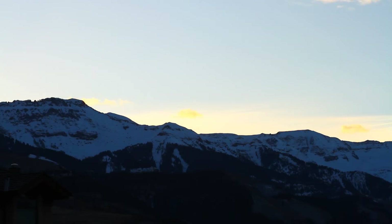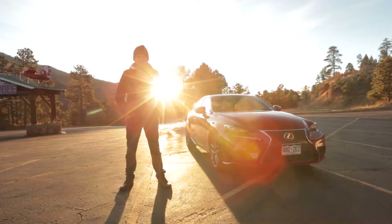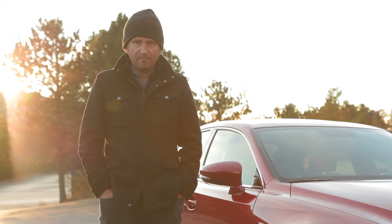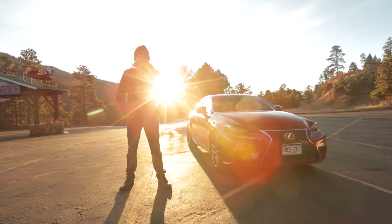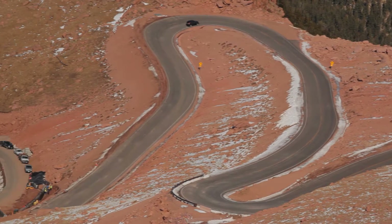The sun is just coming up on this rather chilly morning here in Colorado and I'm at the base of Pikes Peak Mountain. Once a year, this becomes one of the most challenging, unique racetracks in the world.